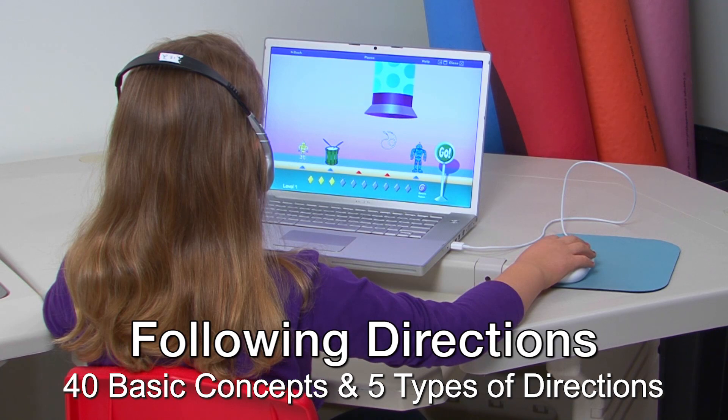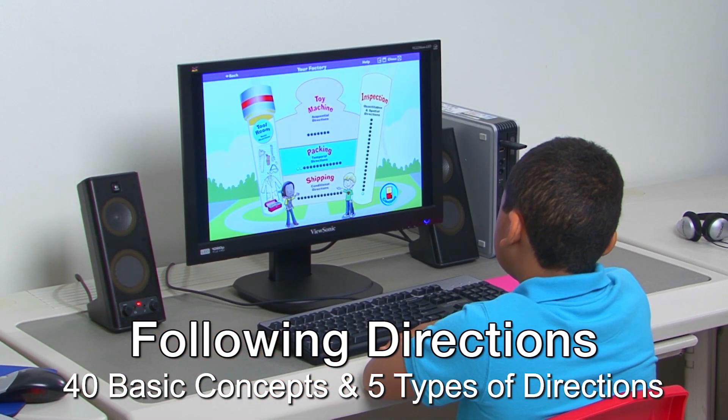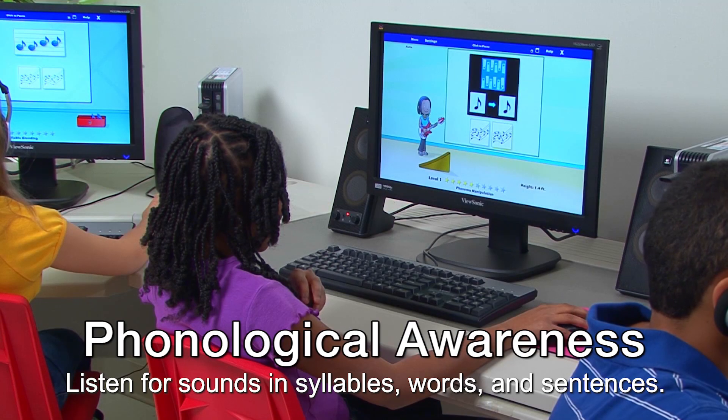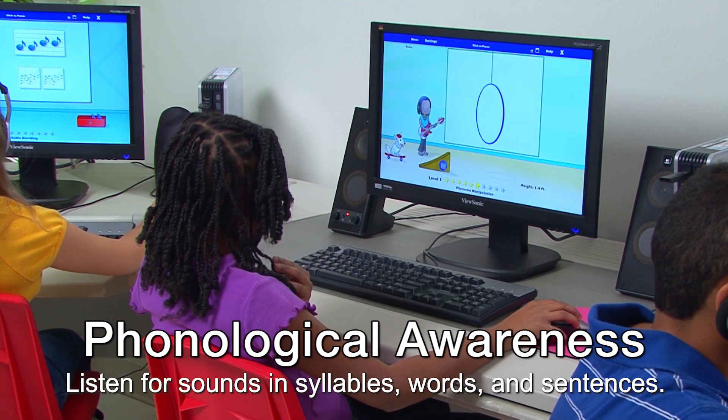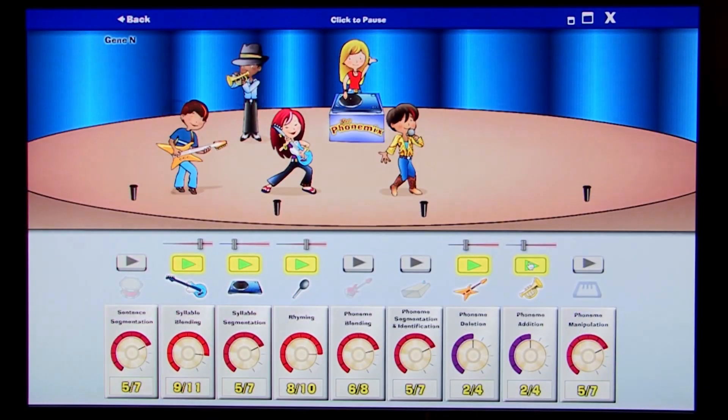With Following Directions, students learn 40 basic concepts and follow five types of directions as they build their own toy factories. Phonological Awareness teaches students how to listen for sounds in syllables, words, and sentences while they earn instruments to form a rock band.